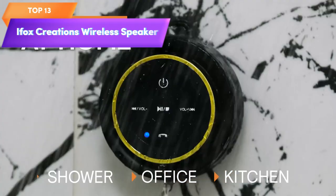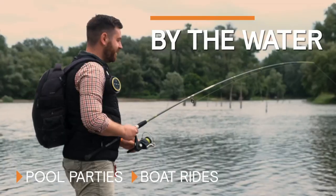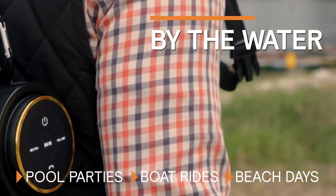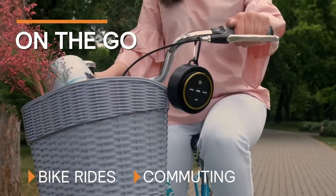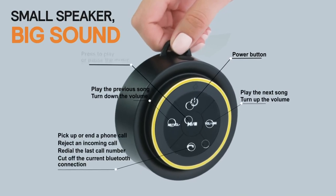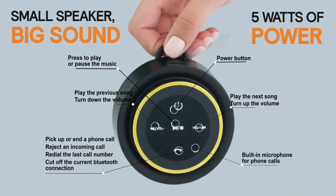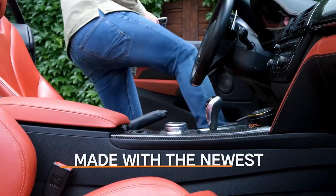Top 13 is a waterproof outdoor wireless speaker with a built-in mic and carabiner. It is portable and durable, making it suitable for beach, camping, hiking, and pool activities. It is available in black and gold and is a great pick for music and outdoor lovers. Overall, it is a practical and stylish way to enjoy music on the go.